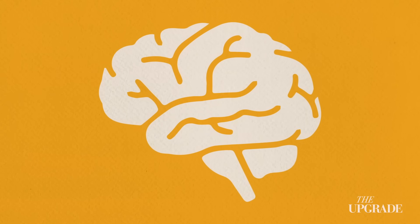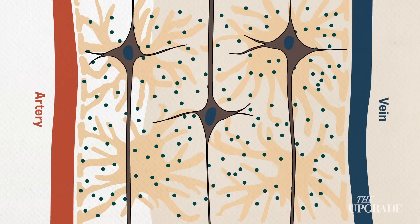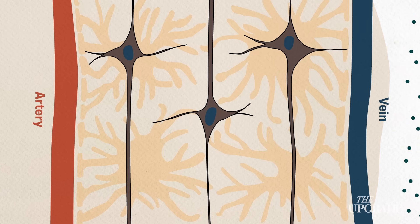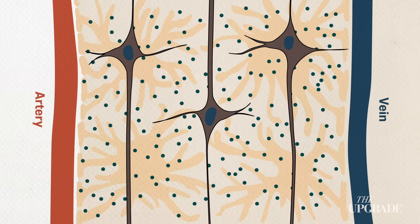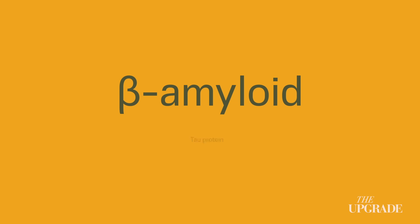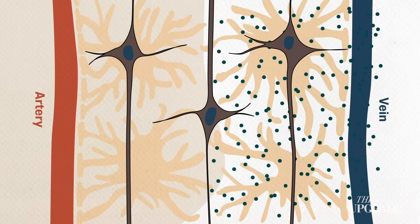They noticed a clear liquid — cerebrospinal fluid — moving along tiny hidden channels in the brain during sleep. It flowed into the spaces between brain cells, then flowed back out, taking with it waste. That waste included the same proteins that later pile up in Alzheimer's disease: beta-amyloid and tau. This is the brain's very own plumbing system. Scientists called it the glymphatic system.